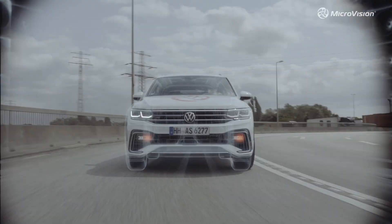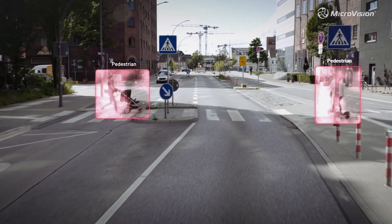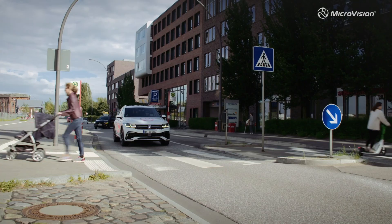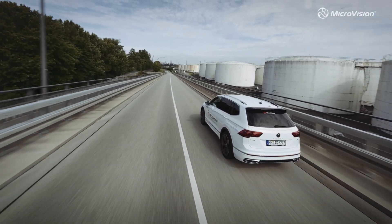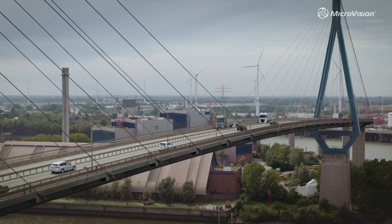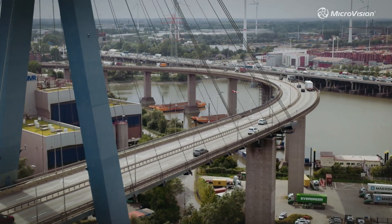Movia S is LiDAR that scales, enabling a complete LiDAR solution with Microvision's perception software on board, because cost and performance are not trade-offs — and at Microvision, we understand both.